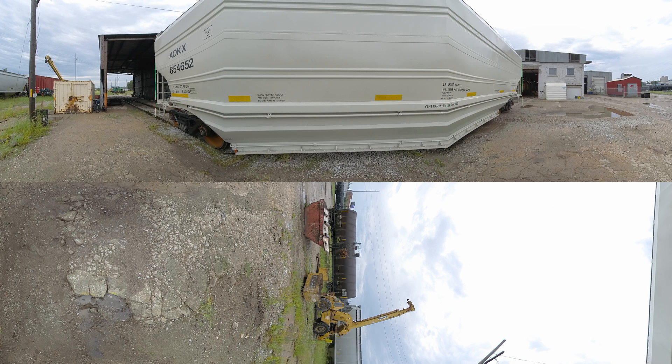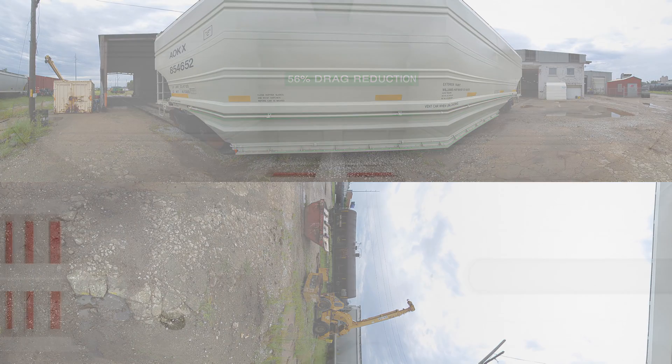The gate is an aerodynamic side skirt that helps improve fuel economy. The skirt and some other modifications give the Tsunami Gate and car a 56% drag reduction over traditional rail cars.